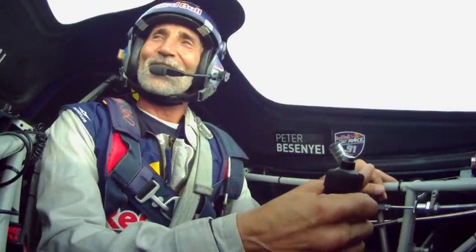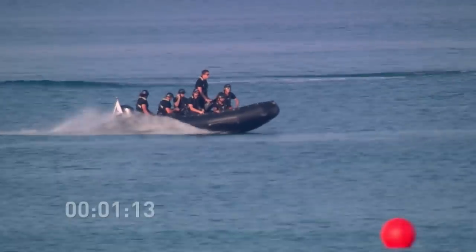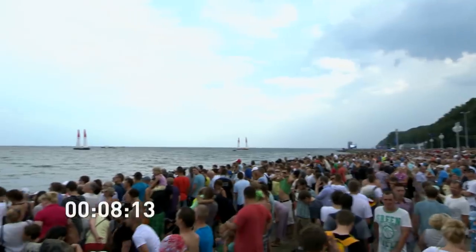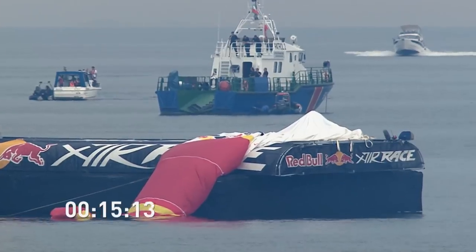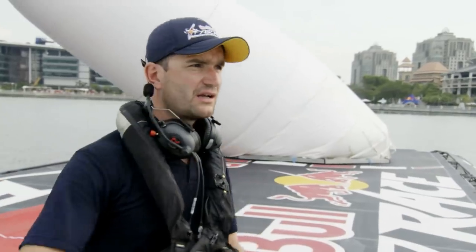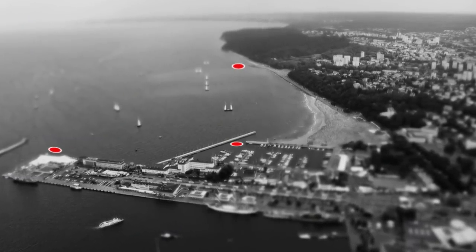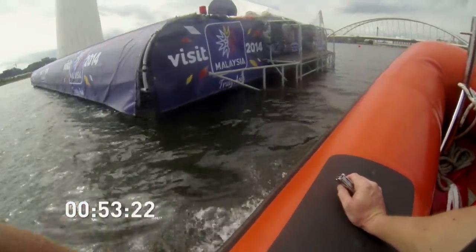Every second counts after the race director gives his go. Air gators, you have cleared in to repair the air gate. Thousands on site, millions in front of screens. All eyes are on the air gators' race against the clock. We have three air gate boats which are placed on different strategic points on the race track. One team consists of five persons.